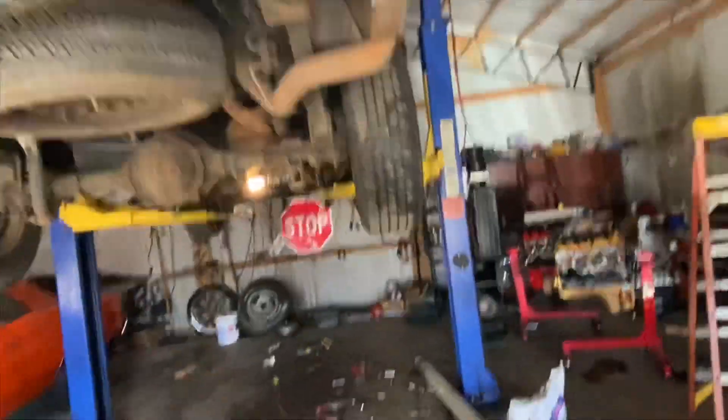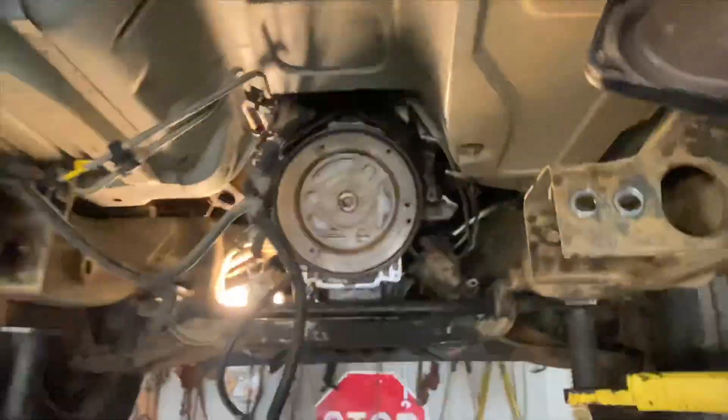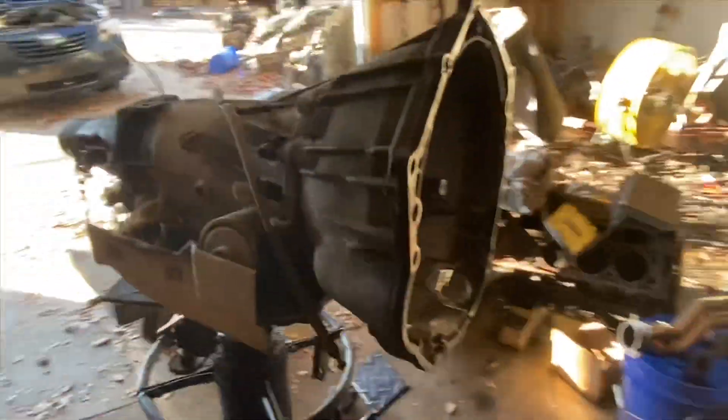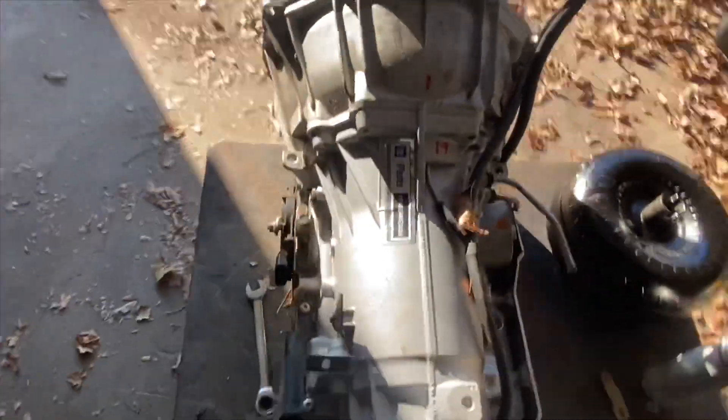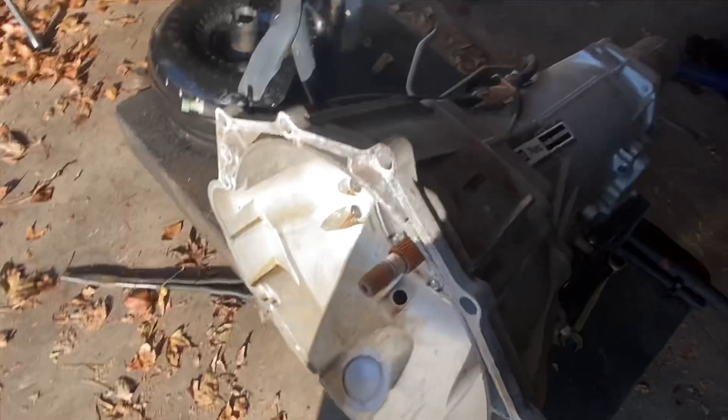Alright guys, so like I was telling you before, we're working on the transmission today. As you can see, we got the transmission out. And here's the new transmission that's going in — no wait, that's the one that just came out. This one right here is the new transmission we're about to put in.